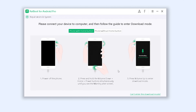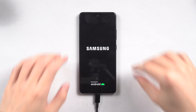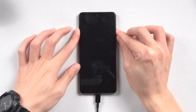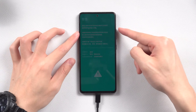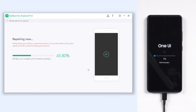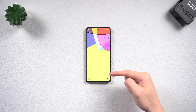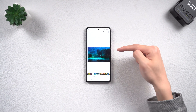Now put your phone into download mode, but it needs to be turned off first. You can press the volume down and power buttons to force turn off the phone. Once powered off, press the volume up and volume down buttons at the same time. Keep pressing until the warning page shows up, then click volume up to get to the download page. Reiboot will detect your phone and begin to fix the restarting issue. When it's done, it will be back to normal — I can access it without any problem and all my data is still there.